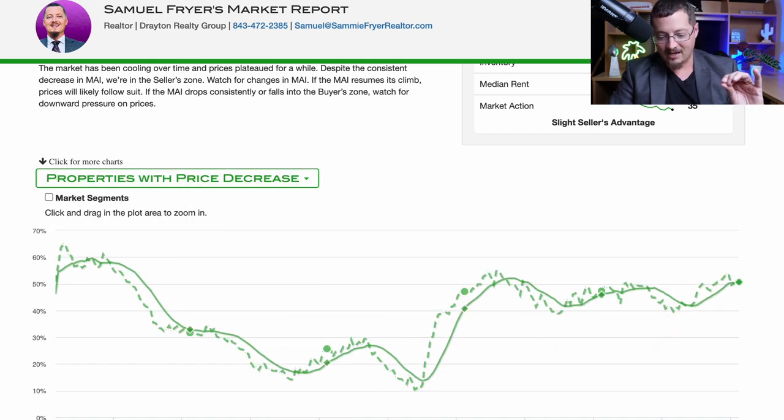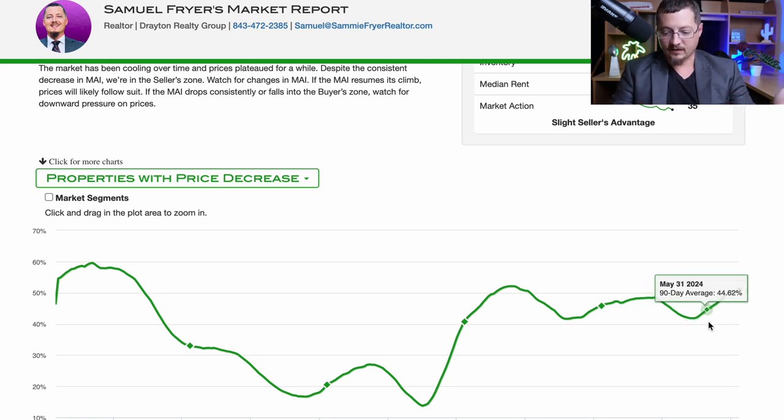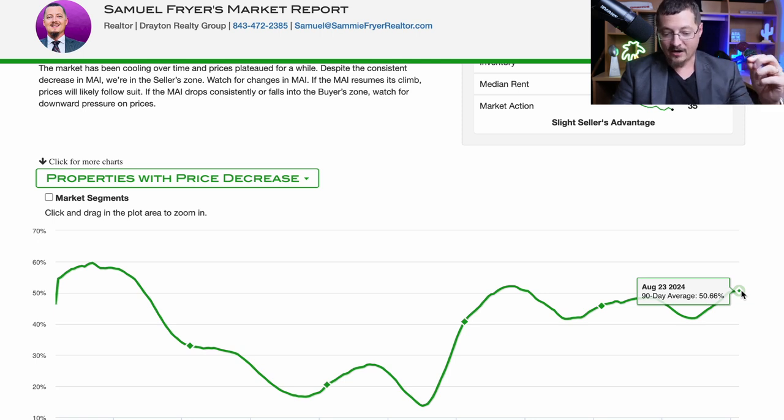Properties with a price decrease have been on the rise since spring. What happens a lot of times is that during the hottest time in the market — spring through fall — home sellers will raise their prices to get max value, but then end up having to decrease that price to get it sold. This year being no different, properties with a price decrease have risen from about 41% in April and are still increasing. Just over 50% of properties listed in Myrtle Beach are having to reduce their price to get the home sold — definitely something to consider for home sellers.